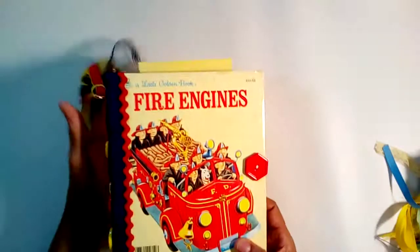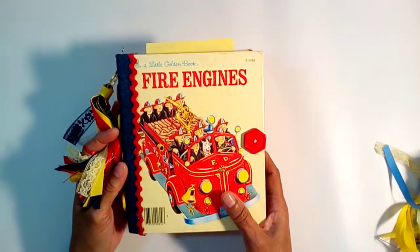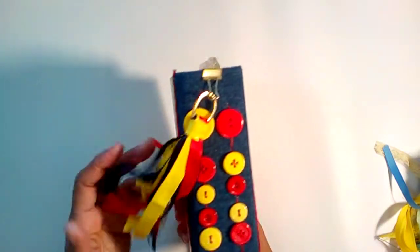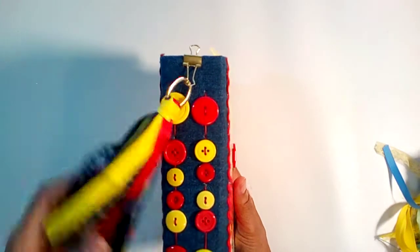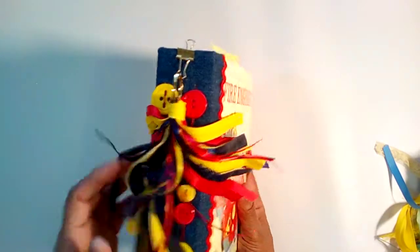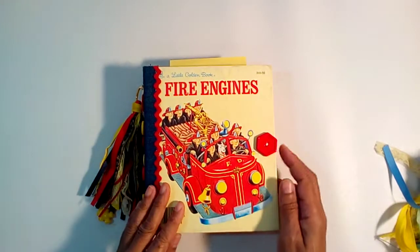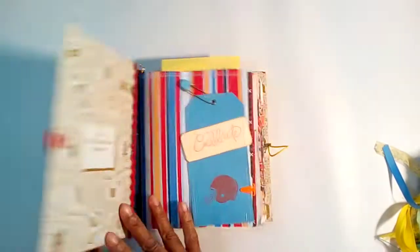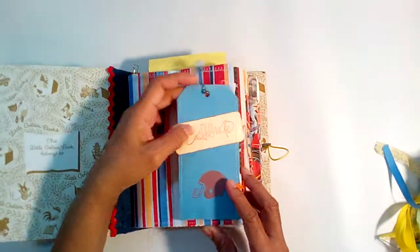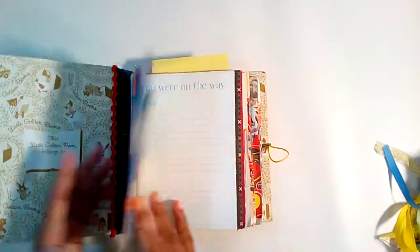Here's the next one — 'Fire Engines,' a Little Golden Book. It has a fabric scene — blue jean — with a little tassel featuring a little dog, a bear, and a little boat. It has a button closure. When you open it up, it says 'Celebrate' and there's a little diaper pin attached to a tag.